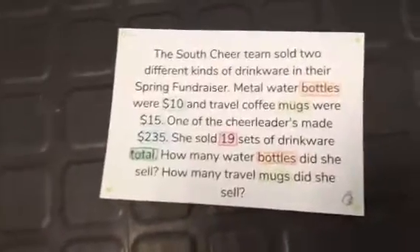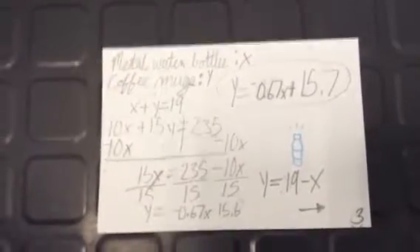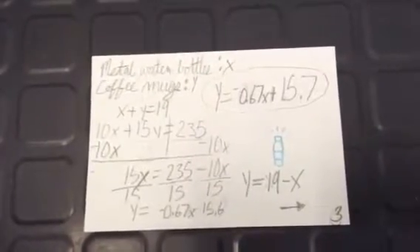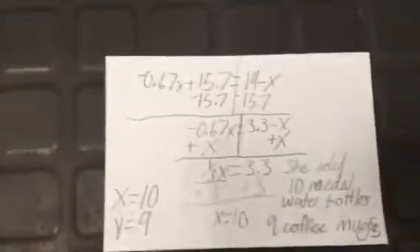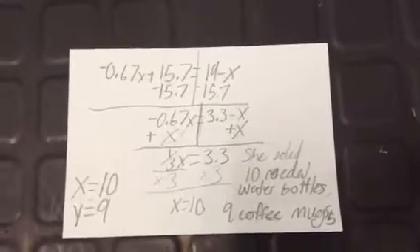How many water bottles did she sell and how many travel mugs did she sell? We used an equation to solve and found y equals negative 0.67x plus 15.7. Then we graphed it and found that the y-intercept was 15.7. Then we used another equation and found that x equals 10 and y equals 9.